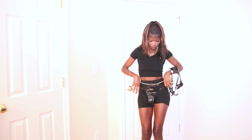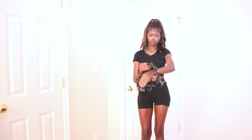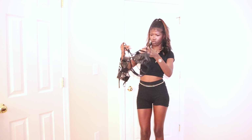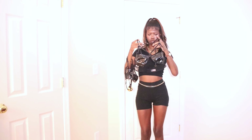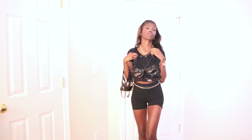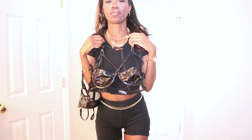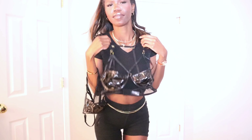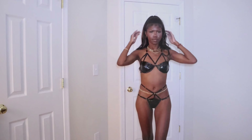So you can see it's this faux leather vinyl material in the color black. It's strappy — it has strappy detail across the bosom, and when I put it on you'll see there's also strappy detail around the waist.